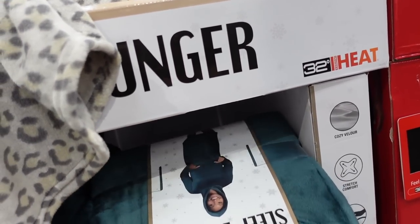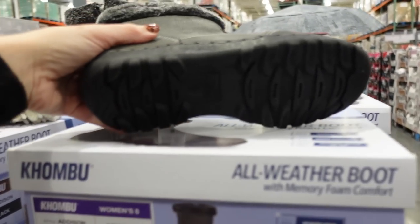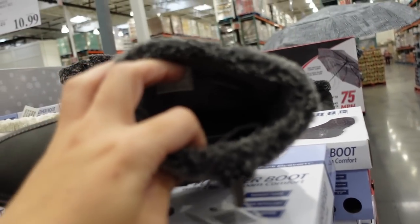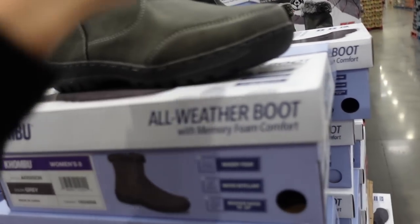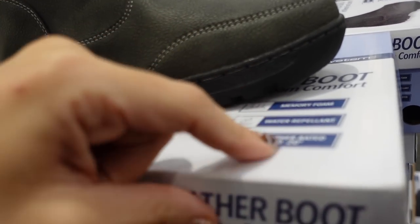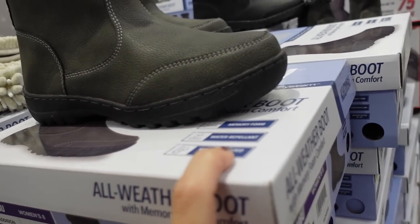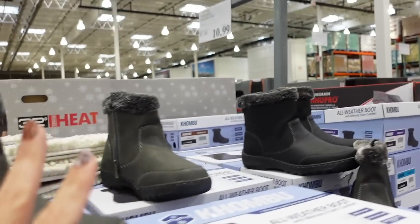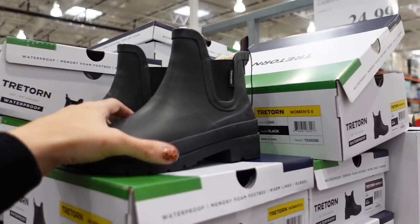Seeing a new all-weather boot from Kamik. They have a rubber bottom, inside zipper, really nice and plush with memory foam — all-weather, water repellent, rated to negative 20 degrees. They're $26.99 in gray and black.